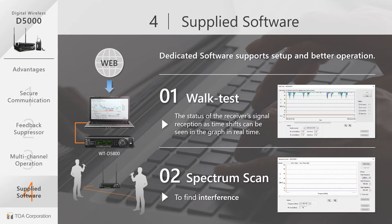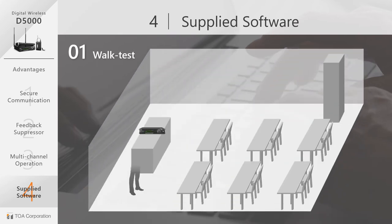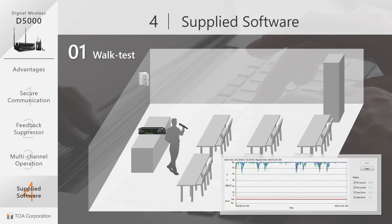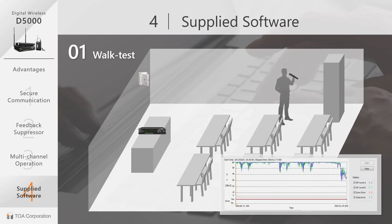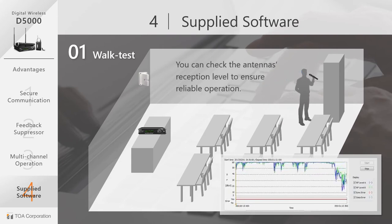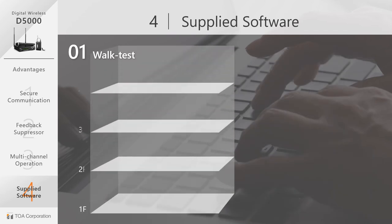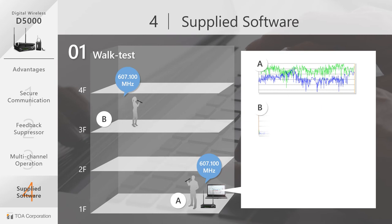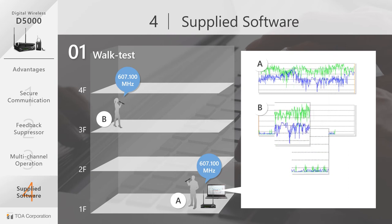The walk test allows you to check the receiver's signal reception level visually and ensure reliable operation. Walk around the targeted area with an open microphone, and the reception level will display graphically in real time. There is another use for the walk test: in a situation where you are using the same frequency channel in two locations close to each other, use the walk test function to compare the signal levels coming to the receiver. If the decibel difference is greater than 20, the frequency channel can be used in that location without interference.